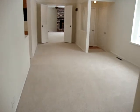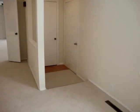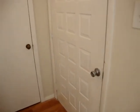This concludes our tour. Thank you for coming. If you have any interest in this home, please contact your local real estate agent. Have a great day.